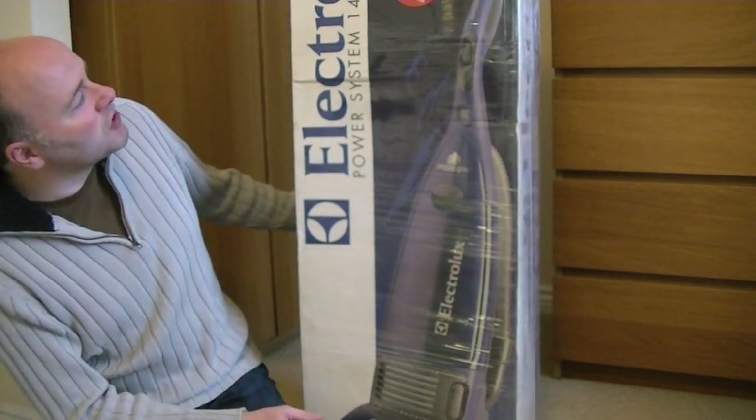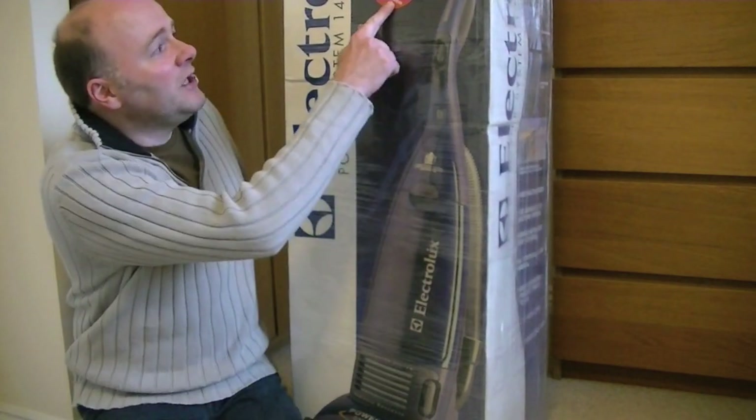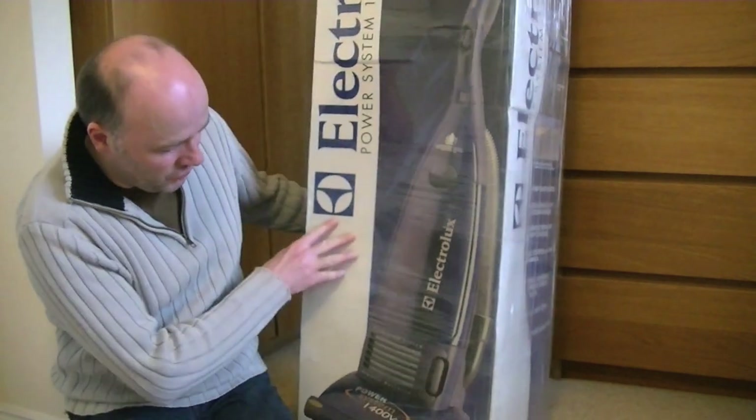It's an Electrolux Power System 1400 — the ultimate vacuum cleaner, according to Electrolux. Five free dust bags when you buy this Power System. Hopefully they're inside, because if I have to send off for them I don't think I'll get much joy.